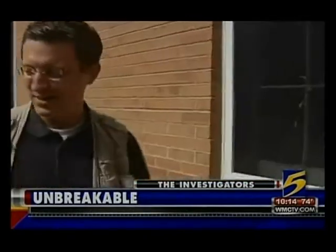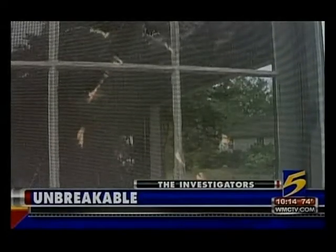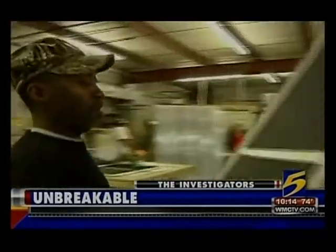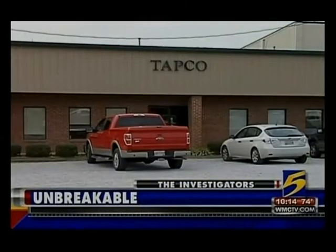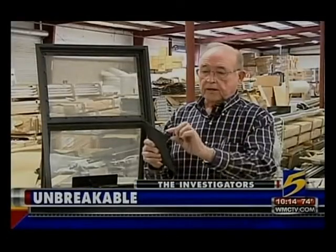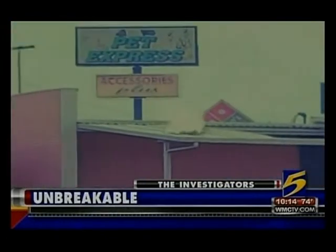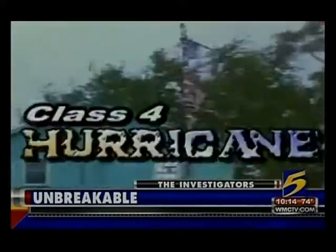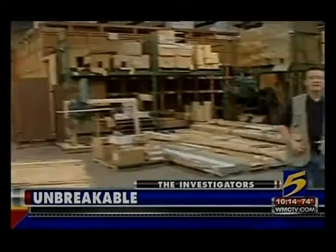Barely a dent in the screen of steel. Security screens made by TAPCO in Tupelo, Mississippi — a stainless steel on steroids. You've got 12 weaves this way and 12 weaves this way. Rated to stand up to a natural disaster — class 4 hurricane. It's that 12 by 12 weave of stainless steel that gives these screens their strength.